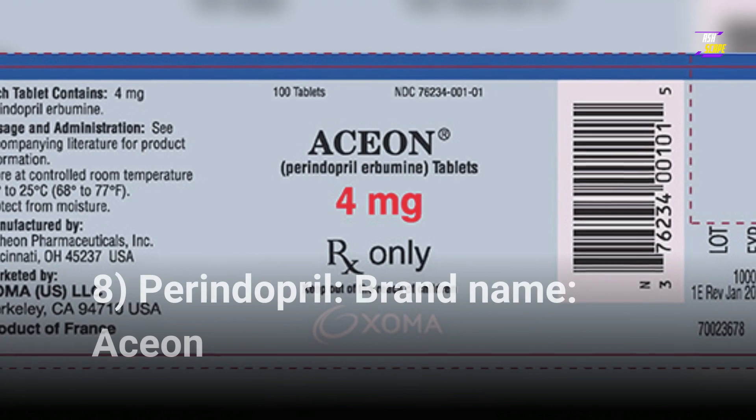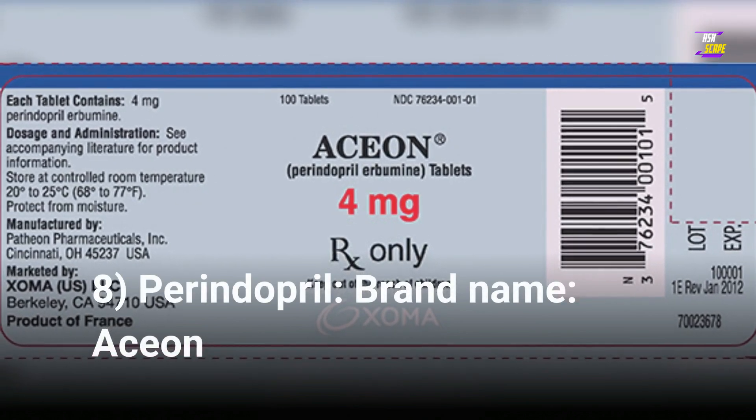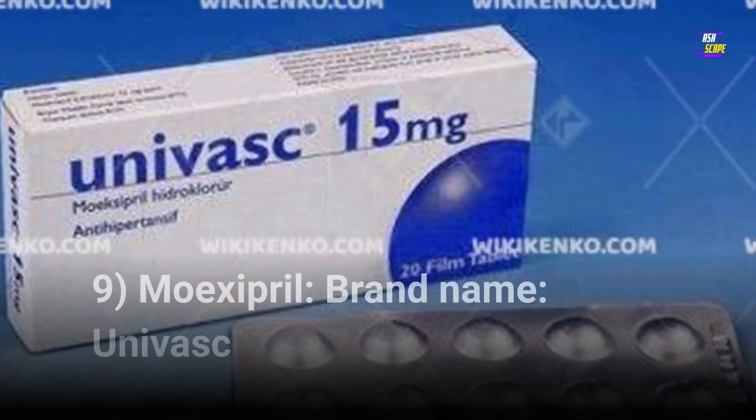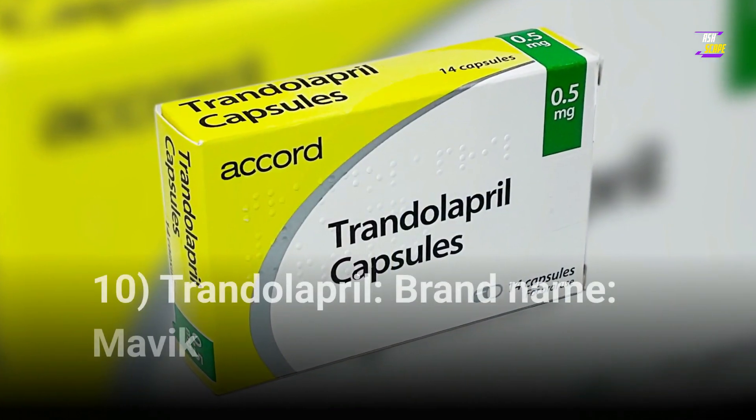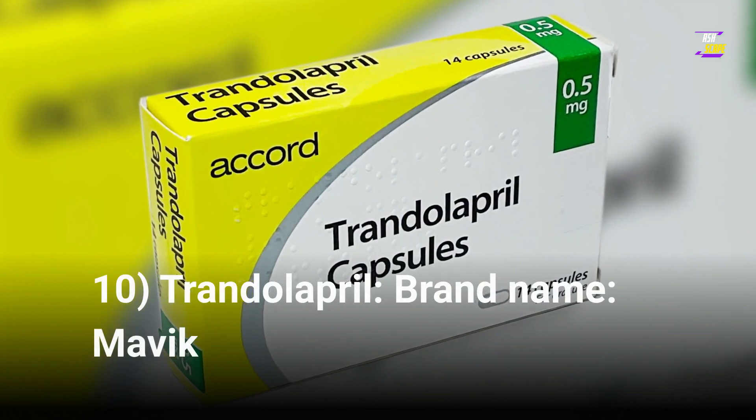8. Perindopril, brand name Aceon. 9. Moexipril, brand name Univasc. 10. Trandolapril, brand name Mavik.